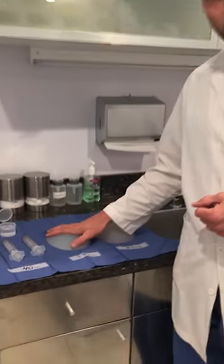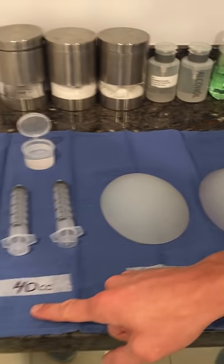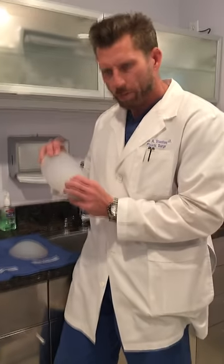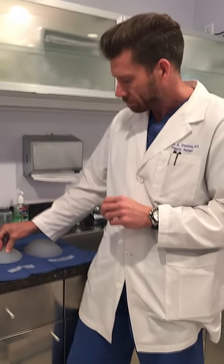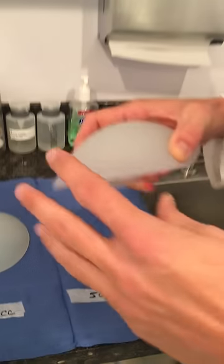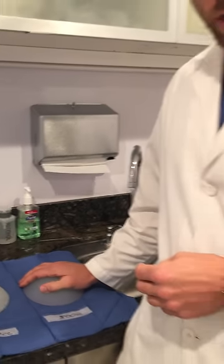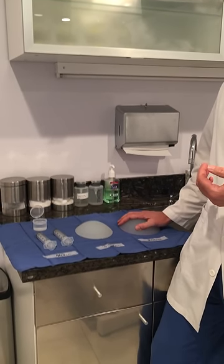On the other hand, when we do buttock augmentation with implants, the minimum size implant I use on one buttock is 330 cc's — that's almost ten times this amount, and this is the size implant my most petite and smallest patient gets in one buttock. Two of these would be 660 cc's. The most common size implant I use is actually a 500 cc implant. Two of those equals 1,000 cc's. So 40 cc's in two buttocks compared to 660 or 1,000 cc's is quite minuscule.